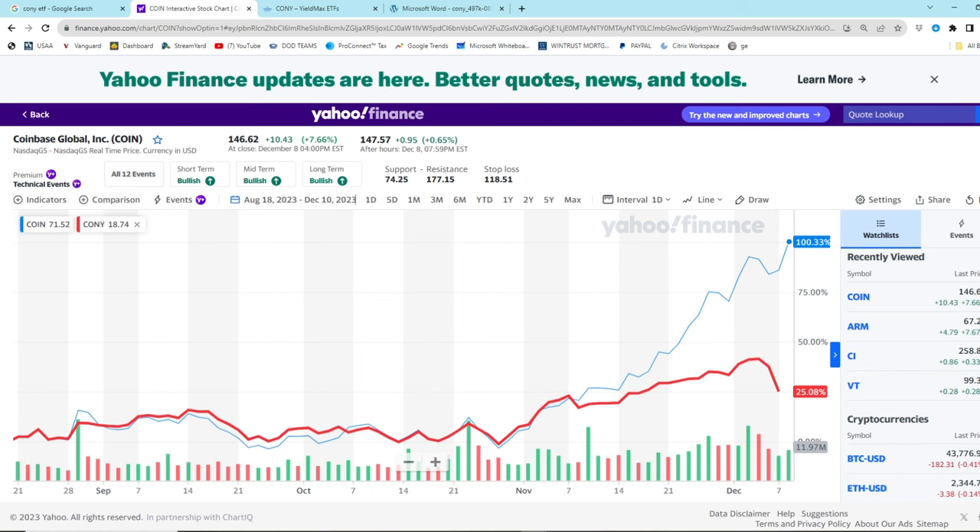When a stock goes up massively, what do you think is going to happen to short call options? They're going to be exercised because the person that bought the contract can purchase the shares at a cheap price and make an instant profit. I've started this chart from August 18th, 2023, which is when the CONY ETF came into play, and I've juxtaposed the CONY ETF - the Coinbase covered call ETF - with the Coinbase stock itself. The Coinbase stock is in blue, the CONY stock is in red. Coinbase stock is up 100% over this time period, just a couple months. CONY stock is only up 25%. Do you see how covered calls limit the upside?